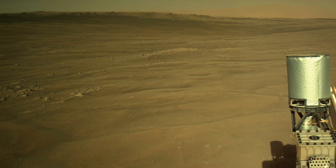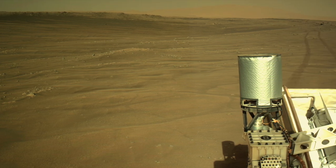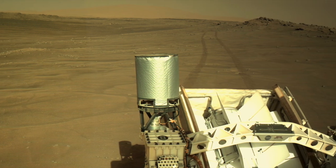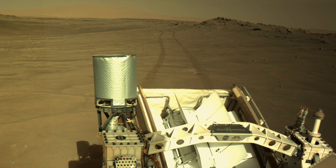To avoid driving across treacherous dunes, Perseverance was instructed to shoot the gap in a bouldery ridge. But the rover was on its own to figure out how.